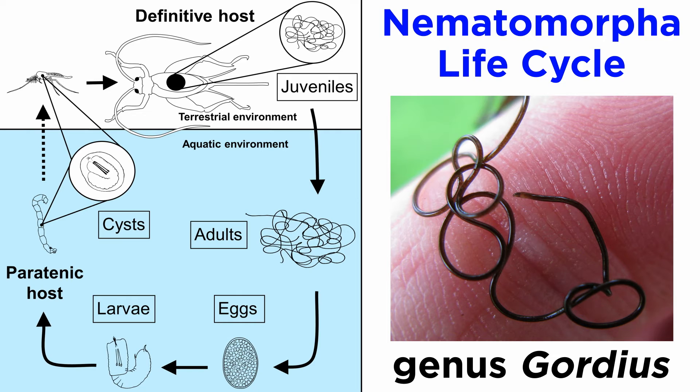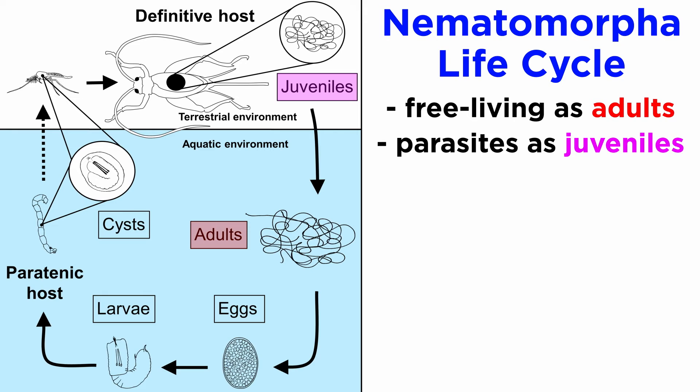The life cycle of some nematomorphs has been studied in great detail, while the life history of others, most notably the marine species, is almost entirely unknown. The best known nematomorph life cycles are those of genus Gordius. Like all nematomorphs, adults of genus Gordius are free-living as adults and obligate parasites as juveniles.